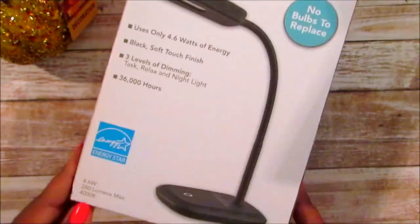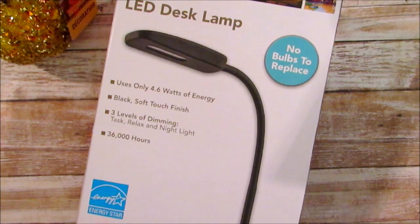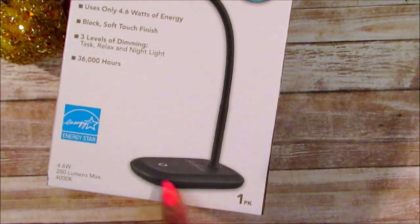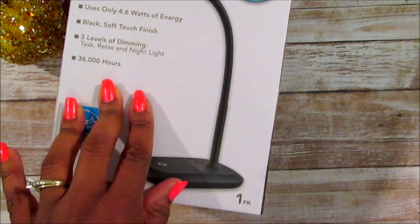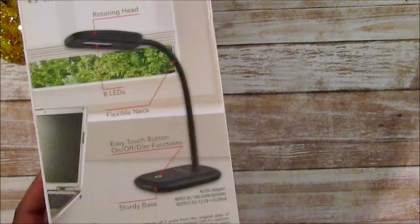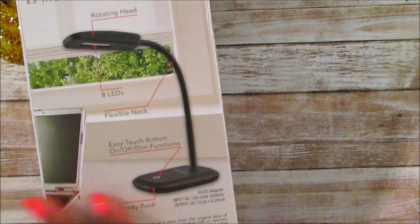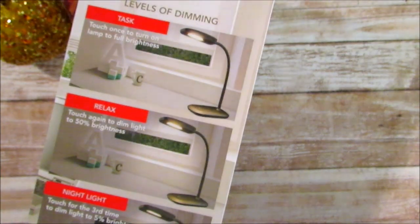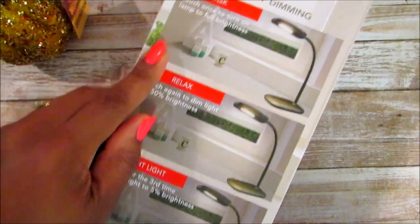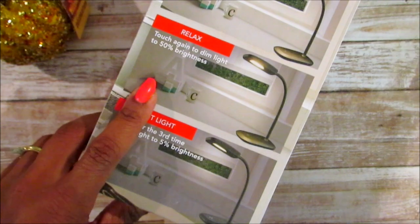They put out some more of these touch lamps and my husband set his up already and he liked it. I didn't realize it was a touch lamp - down at the bottom it's a little button that lights up three different settings. I picked up one day and went back and picked up three more. They had a whole bunch of them. He asked 'did you get that from Dollar Tree?' and I said yep, sure did. It has a task light, a relaxed light, and a night light. That is a great buy for a dollar.